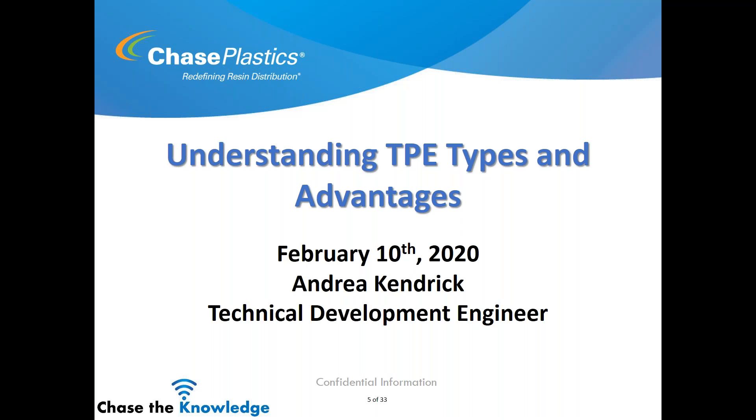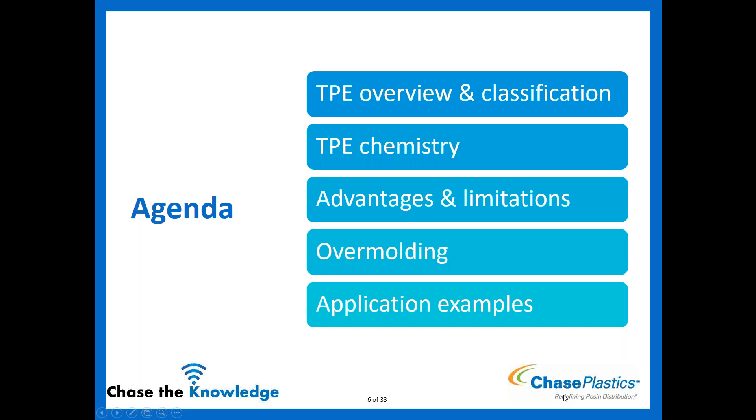Before I get started, if you look on the side where it says 'handouts,' you can download the presentation to follow along. We also have our line card and the SoftChoice one-pager, which I'll reference occasionally — it covers our TPEs, what's out there, and some advantages. Today we'll go over a TPE overview, their classification and types, chemistry, advantages and limitations of the more common ones, overmolding — a really huge market for TPEs — and some other application examples.